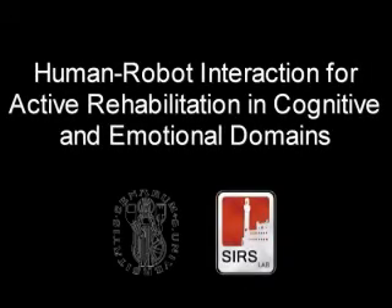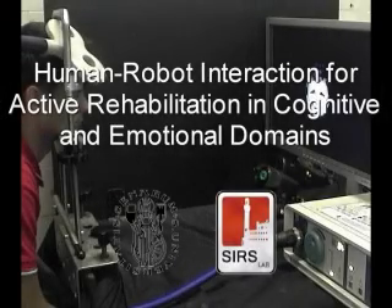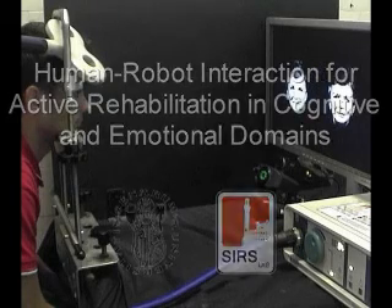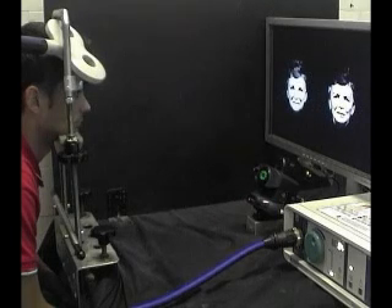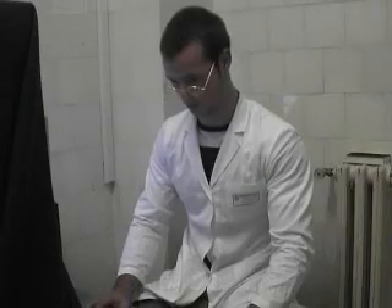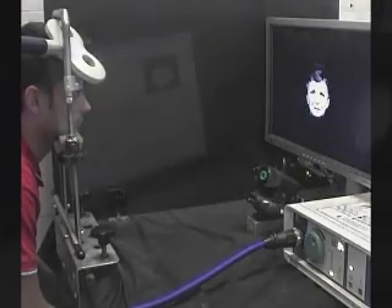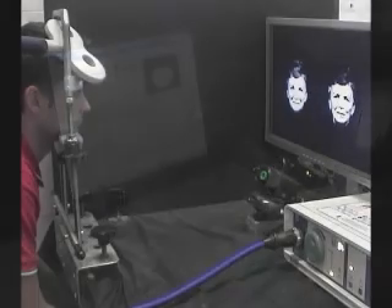The University of Siena presents a new human-robot interface built around the subject for active interaction with the cognitive and emotional human domains, and its potential in the study and treatment of depression. Our human-robot interface has been realized in collaboration with the Department of Neuroscience. It is reasonable to believe that beyond sensory-motor control, research on human-robotics interaction interfaces should extend also to other aspects of the human being.